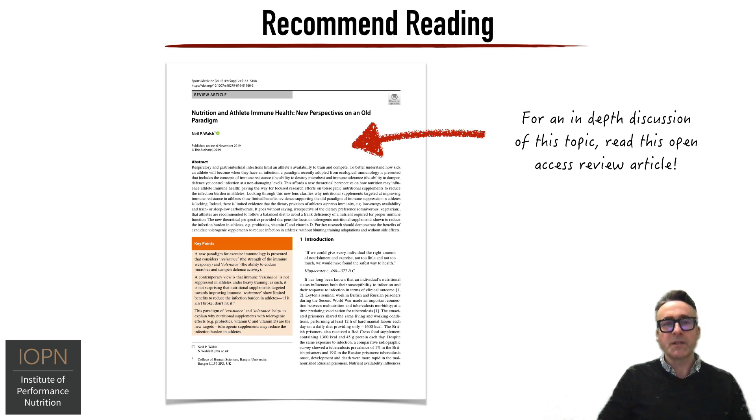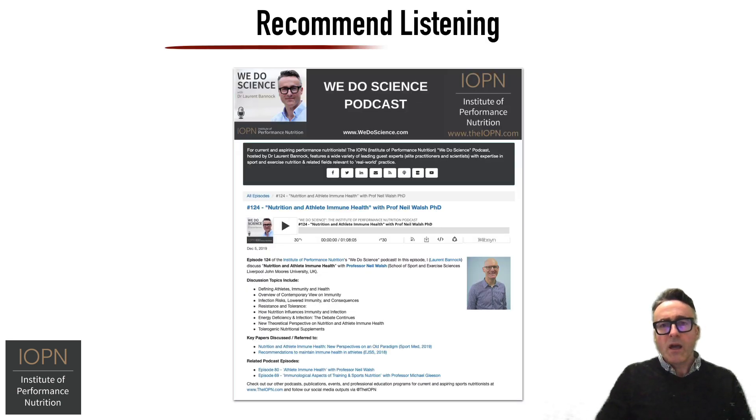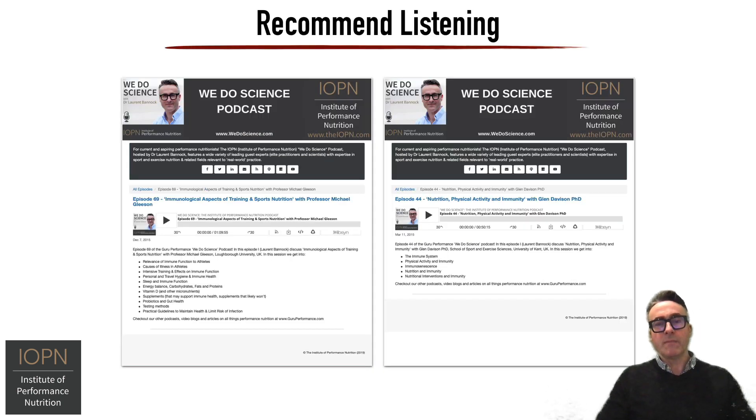This is a really deep topic to dive into, and I highly recommend you read this excellent review by Professor Neil Walsh on nutrition and athlete immune health. It's open access, easy to find, and is a must read in my opinion. To accompany that paper, I recommend you listen to my podcast episode 124 with Professor Neil Walsh, where we dive deep into this paper and related topics. Also particularly relevant are episode 69, where we discuss the general concept of immunology and training and how that relates to sports nutrition with Professor Michael Gleeson, and episode 44 with Dr. Glenn Davison, where we talk about nutrition, physical activity and immunity — also a must listen.